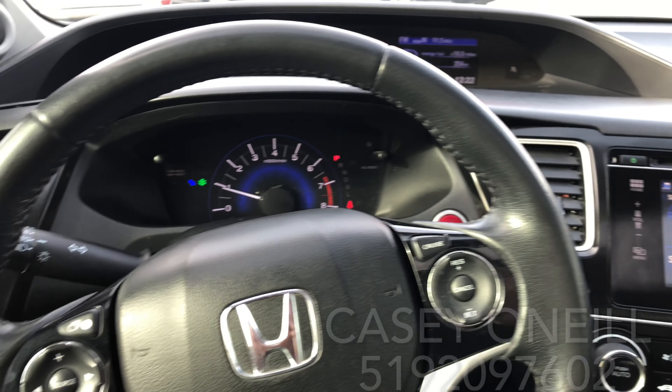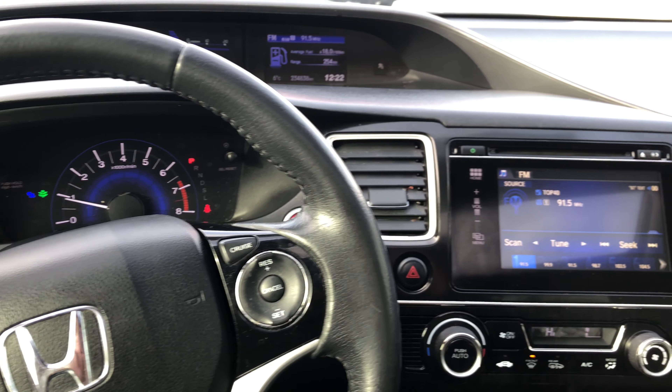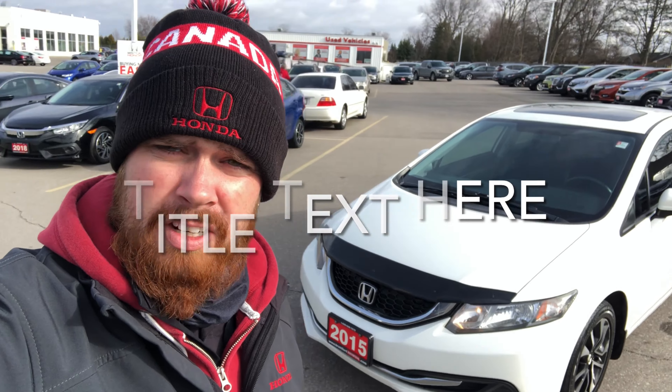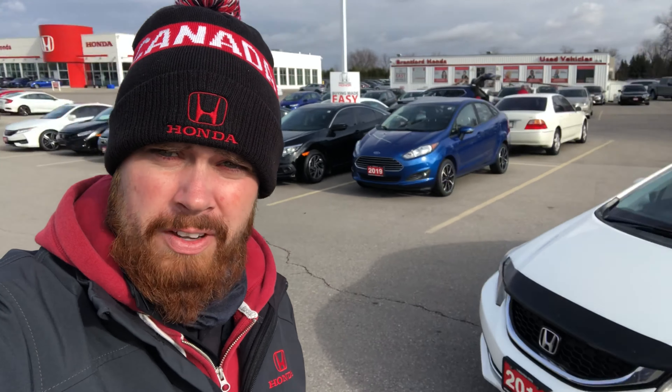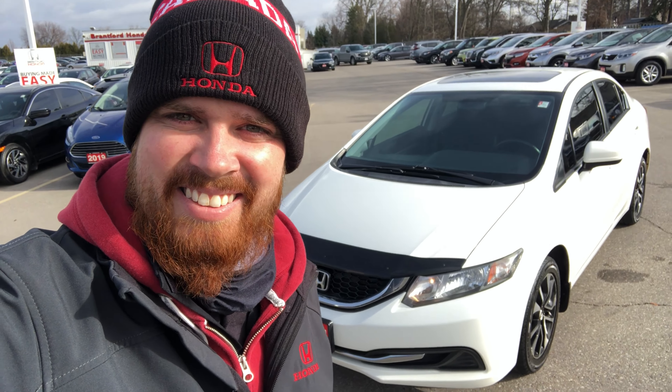Overall condition of this one looks to be in great shape — no accidents, just got it back off lease on a 2015 Civic EX. Again, Casey O'Neill from Brantford Honda. If you have any questions about this Civic or any of our pre-owned or new inventory, feel free to text or call me anytime at 519-209-7602, or call the dealership and tell them you saw my video and they'll put you through to me. Talk to you soon.